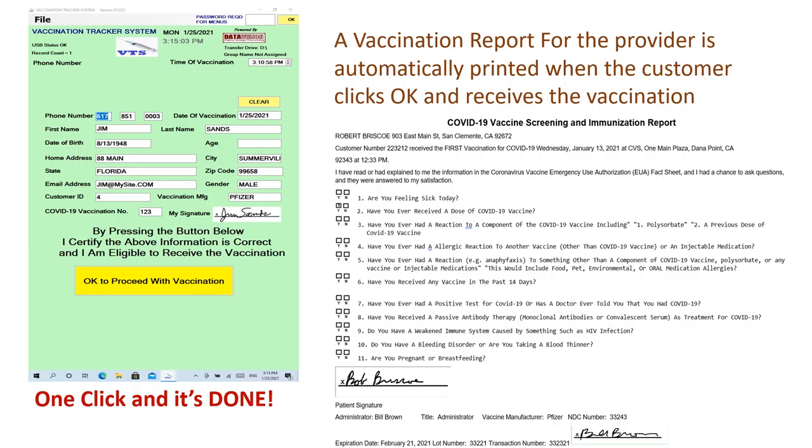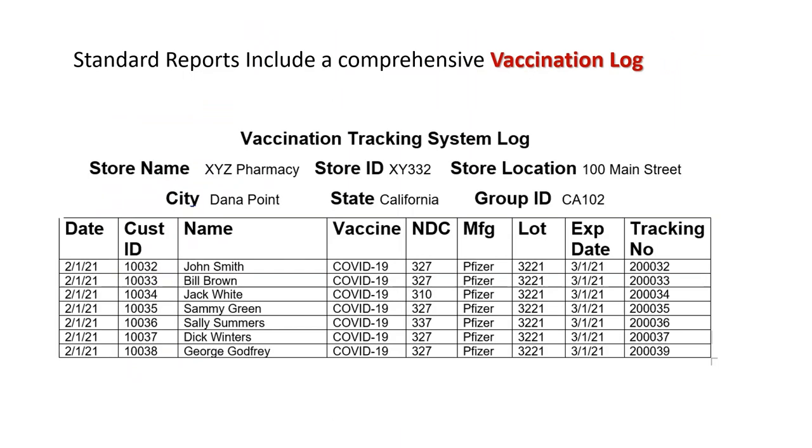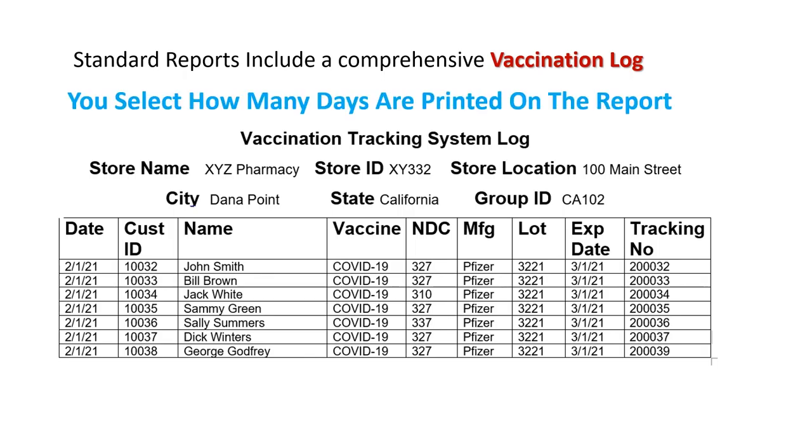The software will print a comprehensive vaccination log upon demand, covering any length of time — whether that's a daily report, a weekly report, or a monthly report.